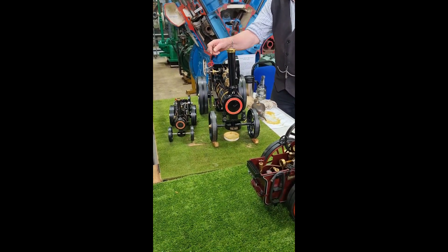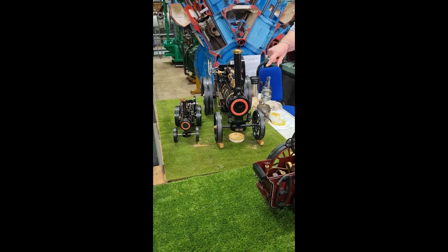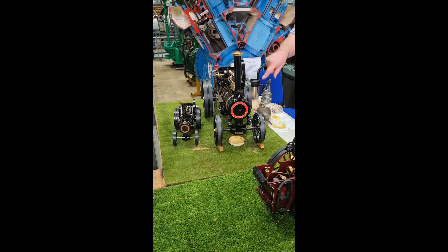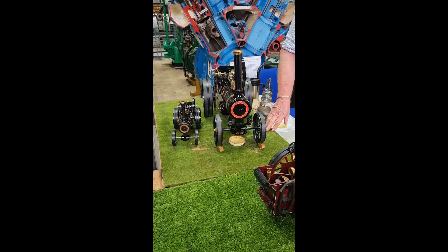Now you've got a little one and a big one there. The little one is a copy, called the big one, and the big one is a copy of an original that was made in 1893.